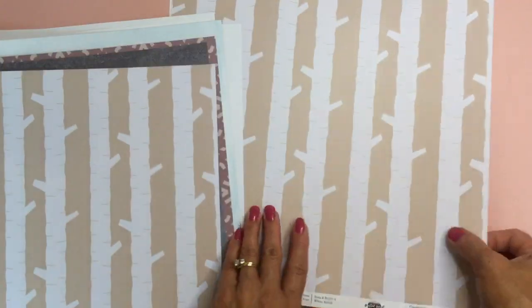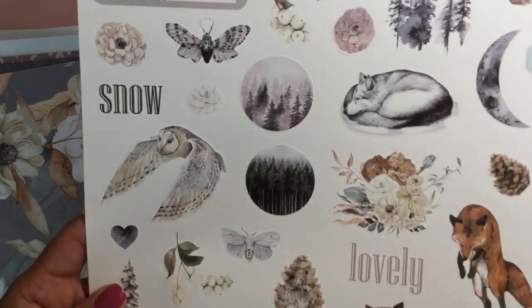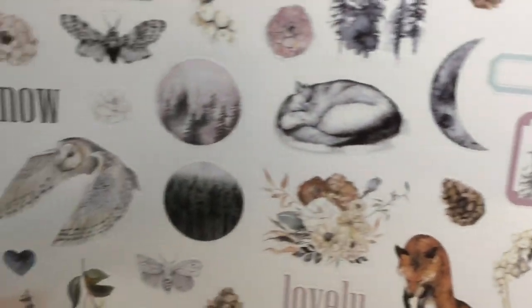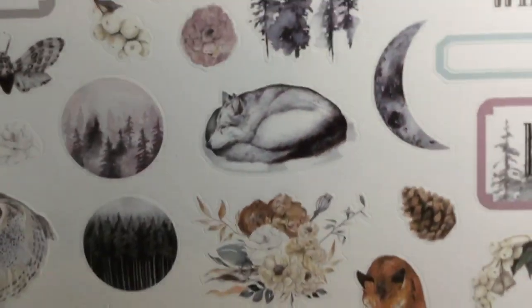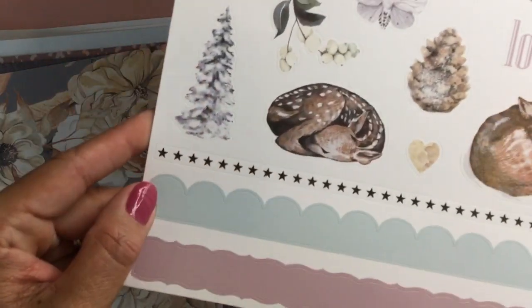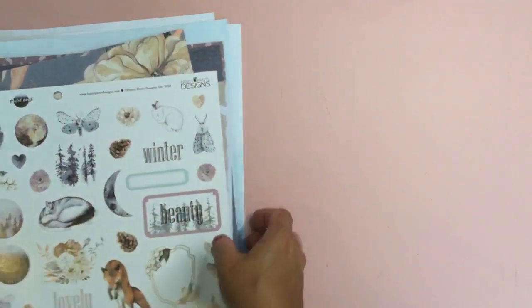Here we have the 12 by 12 sticker sheet. There you go — a cute little sleeping bunny. Oh my gosh, so cute! There's definitely a cute little doll on there too. So that's the stickers.